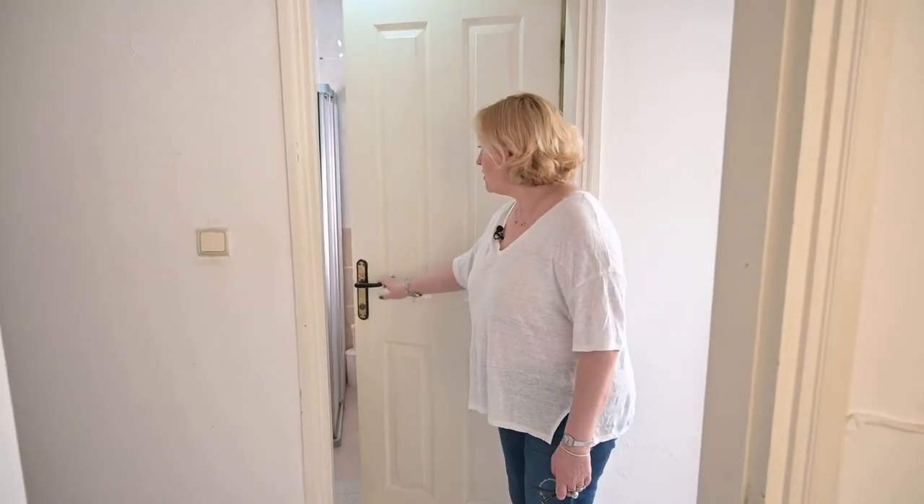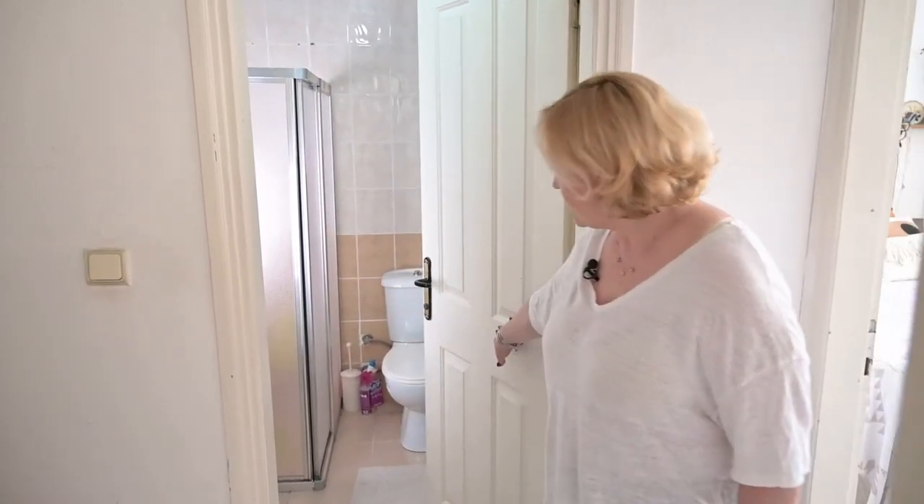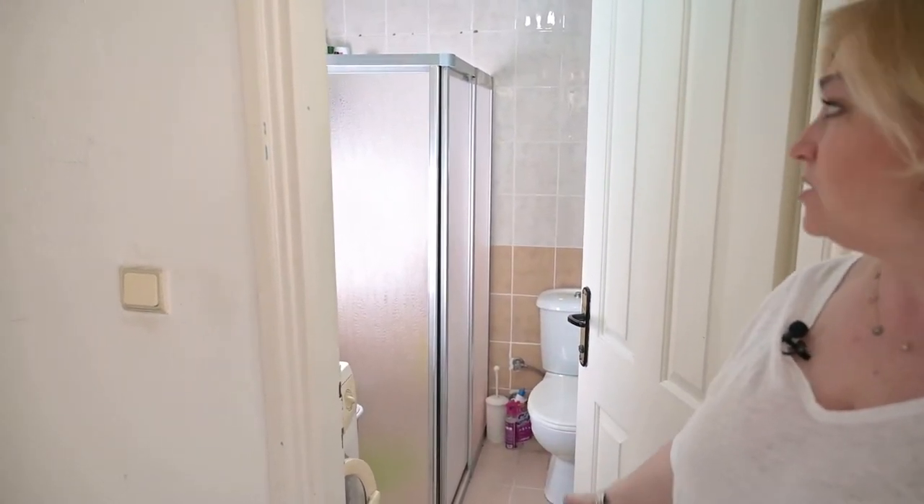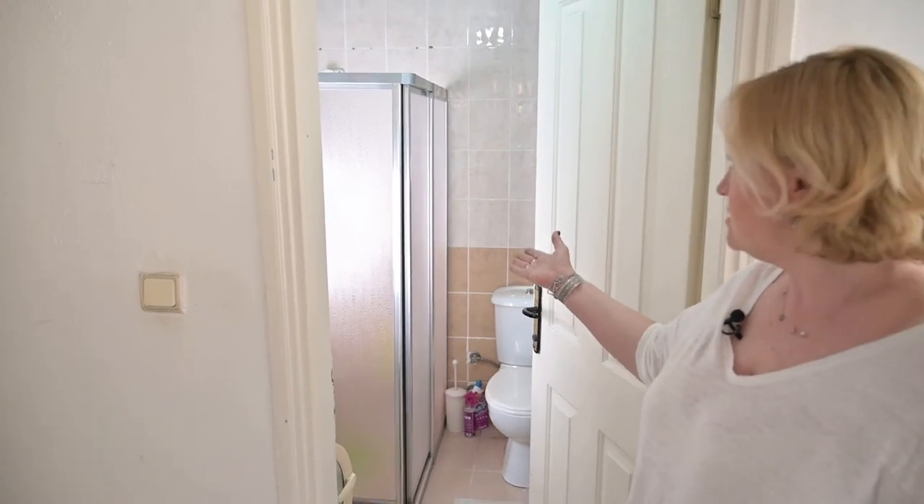This is our bathroom. Because we are renting this place, we decided not to spend a lot of money on it. The only thing we did was install the shower cabin.